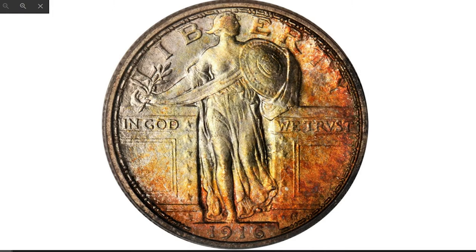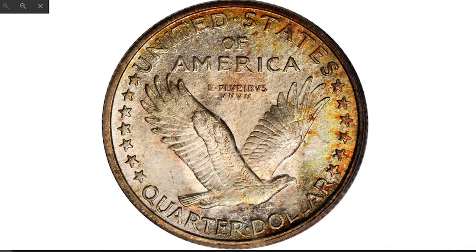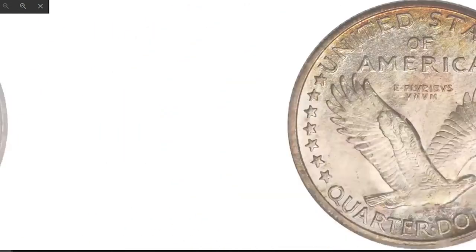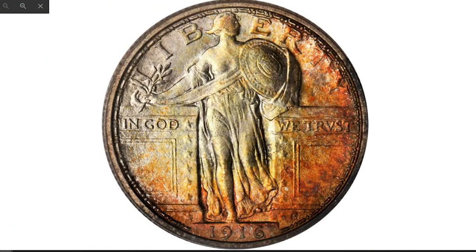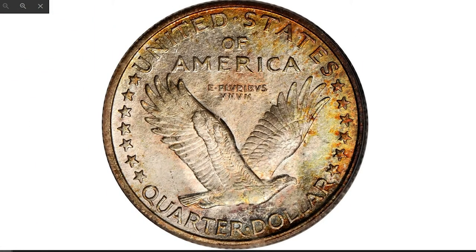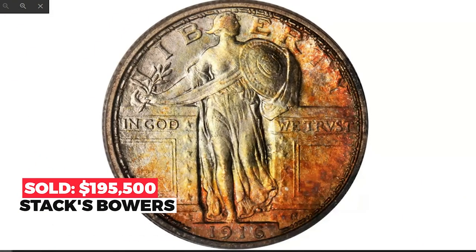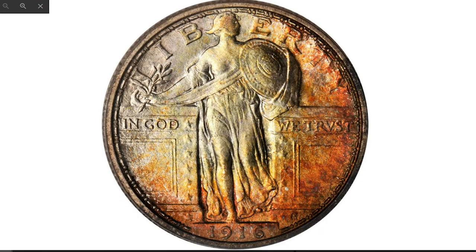The coin possesses truly memorable eye appeal. The lower and right peripheral areas on the obverse are adorned with a crescent of vivid golden olive and reddish-orange colors. The strike is essentially complete by standards of the issue, and not even Liberty's head reveals any significant lack of detail. Sold in 2010 for $195,500 at Stack's Bowers.